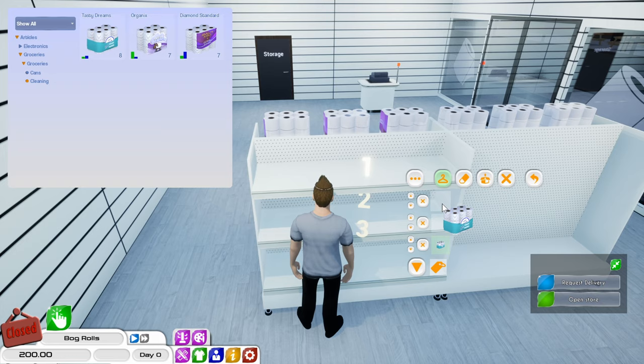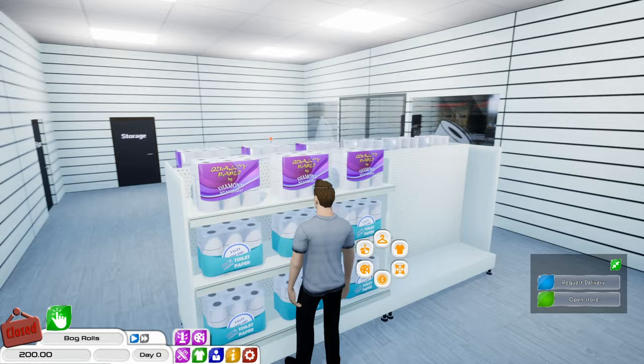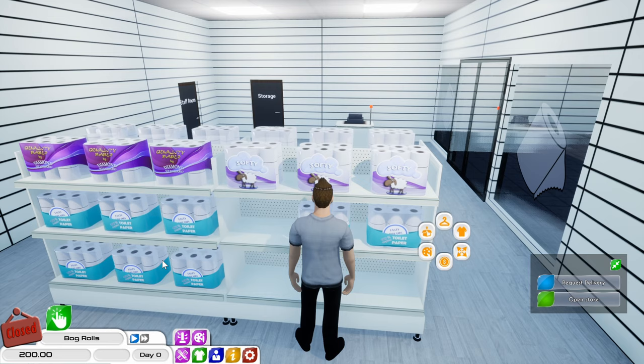Cheap ones on the bottom. Diamond standard toilet paper — very nice. One, two, three, and we'll move that to the bottom. That's the middle. So this is the other style — we've only got two of them. We've got some money left, we may order some more. I think they were 20 each.